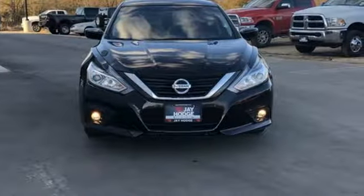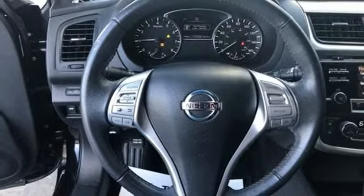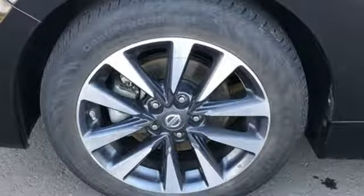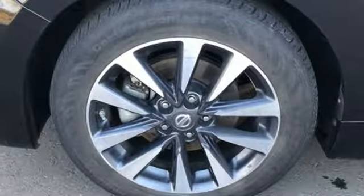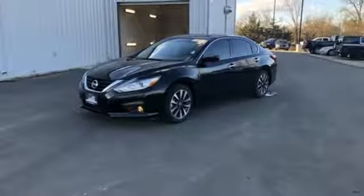Tire fill assistant, manual tilting steering column, continuously variable automatic transmission, active grille shutters, gas pressurized shocks, and an inline four-cylinder engine. Take it for a test drive today.